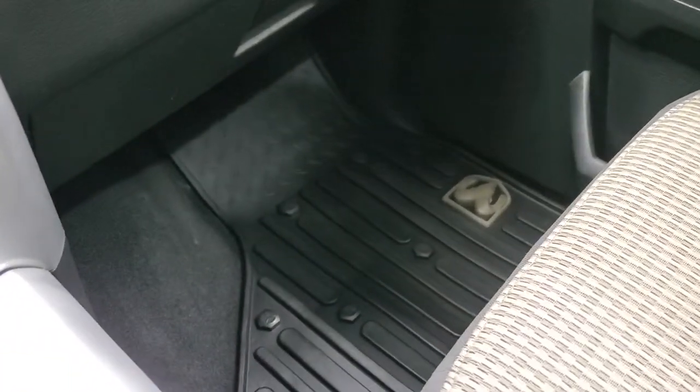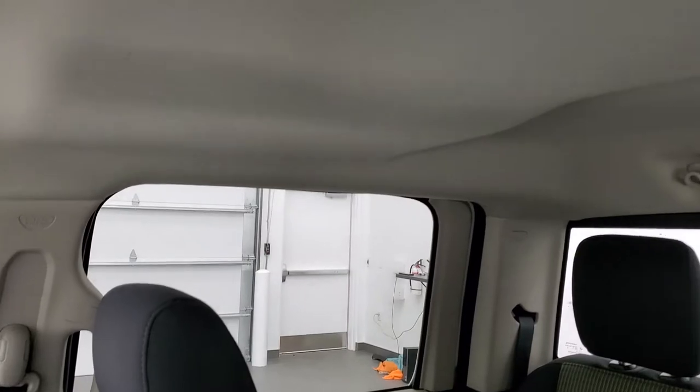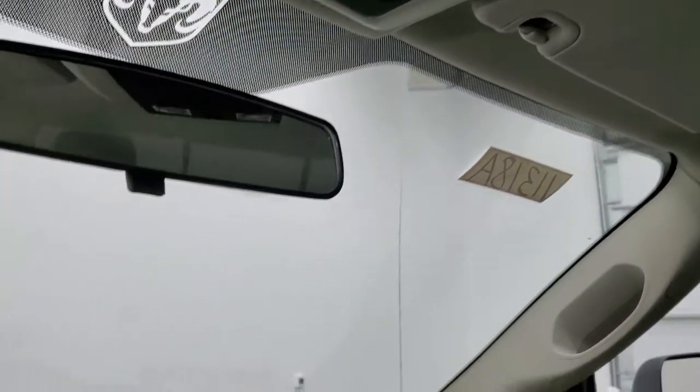The passenger-side floor mat and seat are in excellent condition as well. It smells very clean inside this truck — I don't think it's ever been smoked in. The headliner is in great shape. You do get map lights up there and a power slide rear window button. We'll take a quick look at the back seats, then check out under the hood and start it up.